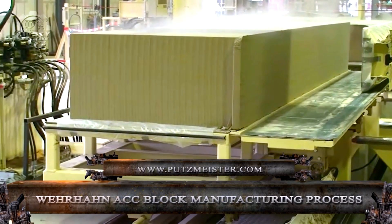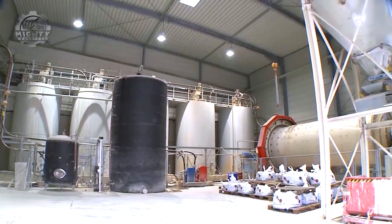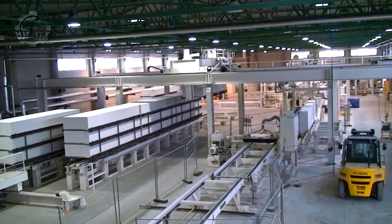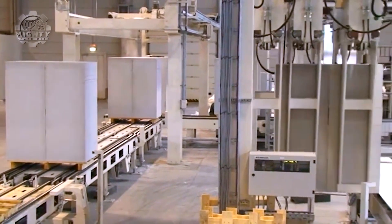The Verhan ACC block manufacturing process is a fascinating look into the production of autoclaved aerated concrete blocks. These blocks are known for being lightweight, durable, and energy efficient, making them an excellent choice for various construction projects.